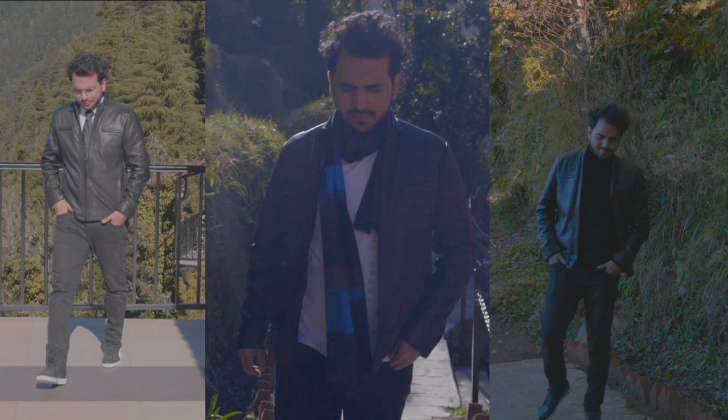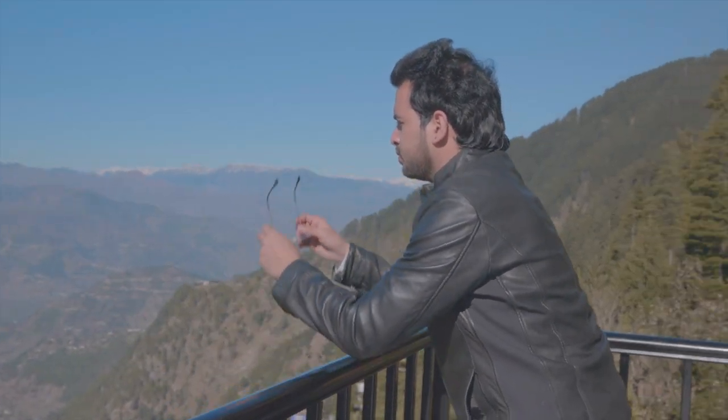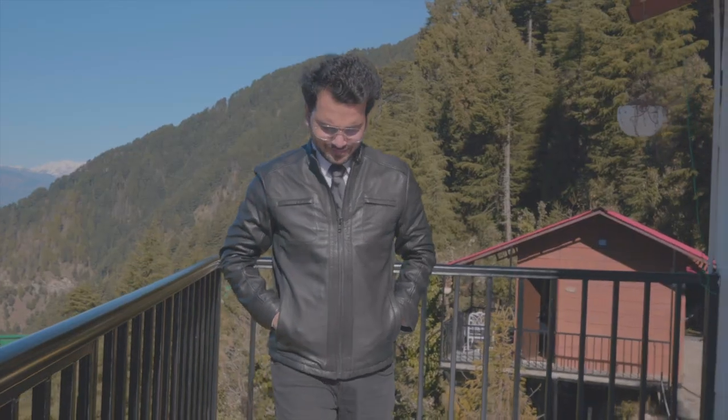Hello people, here are 3 ways to style your leather jacket keeping these handy hacks in mind. Head to a formal event with a tie and kiki glasses.